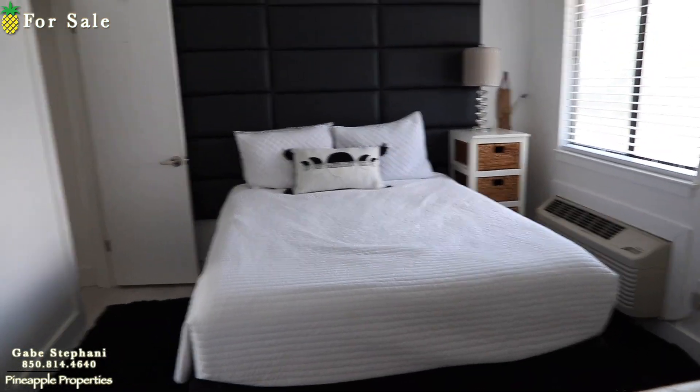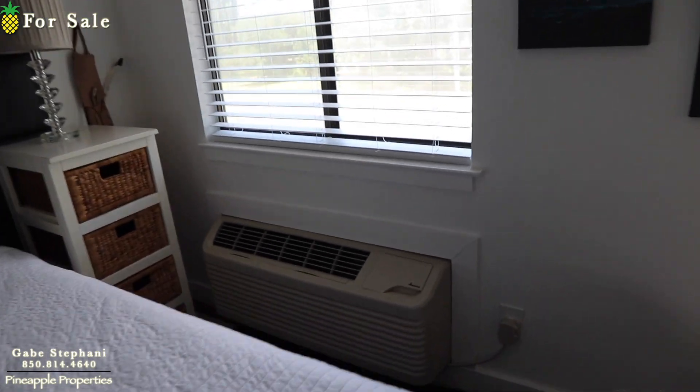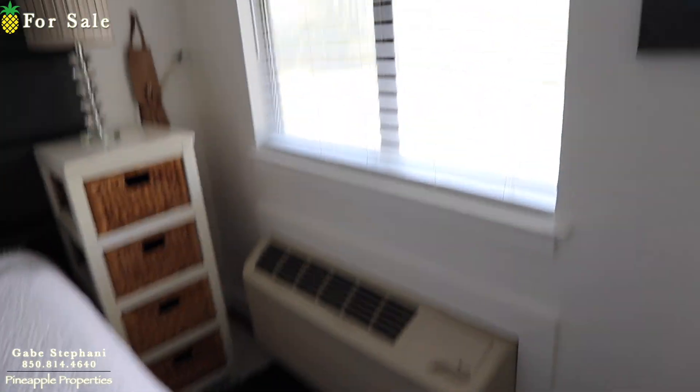They've got a queen-size bed in there, mirrored closet doors right there. It's a window unit AC.